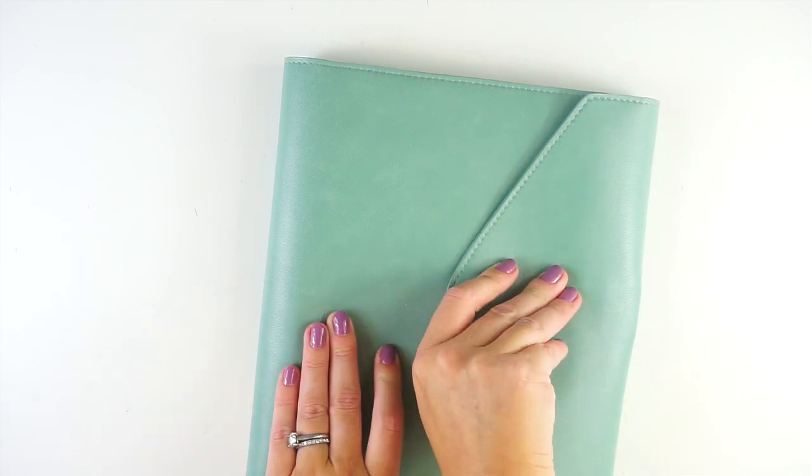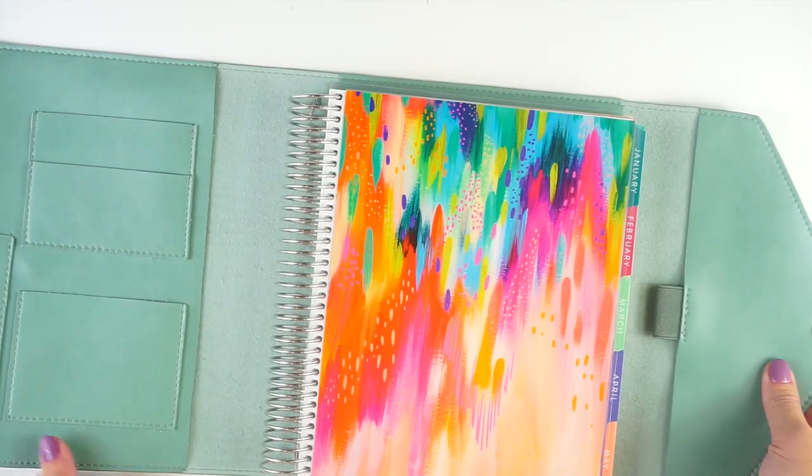This is $39.50 retail, but again, like I said, everything is currently on sale.